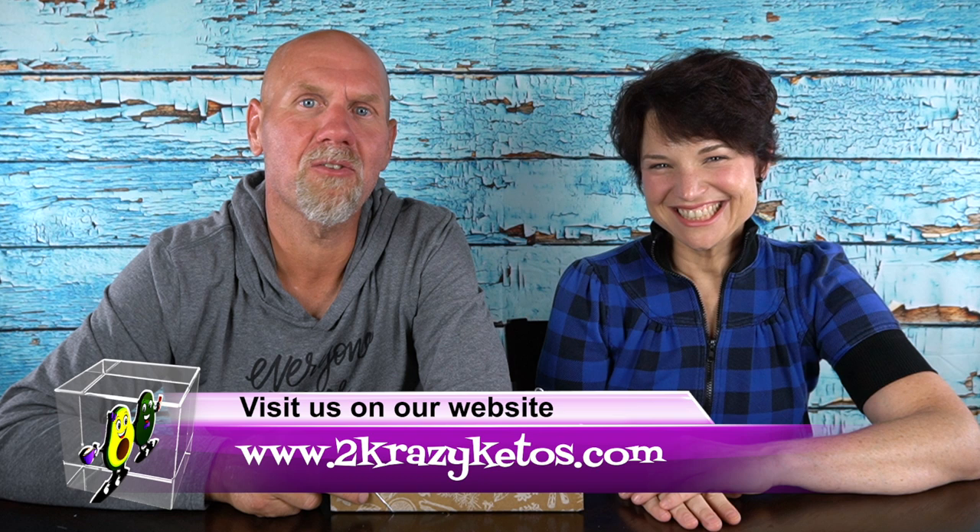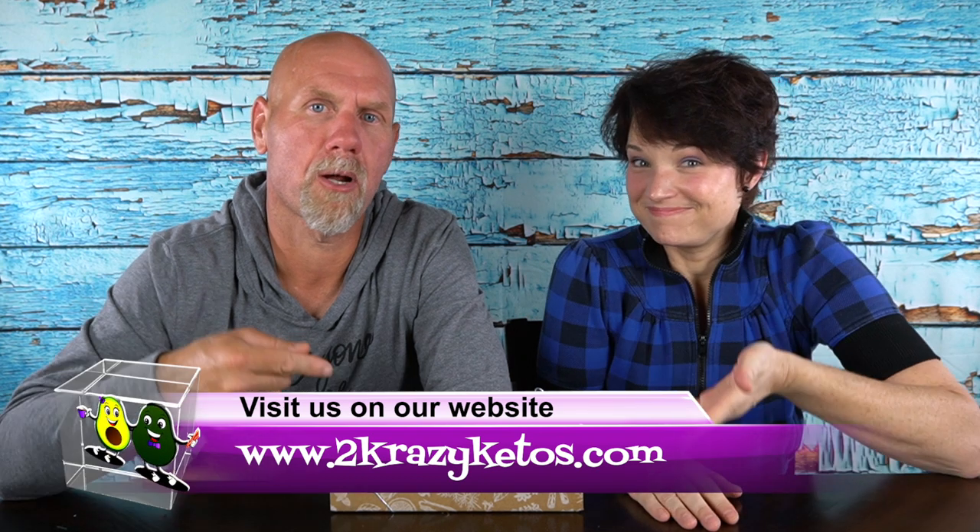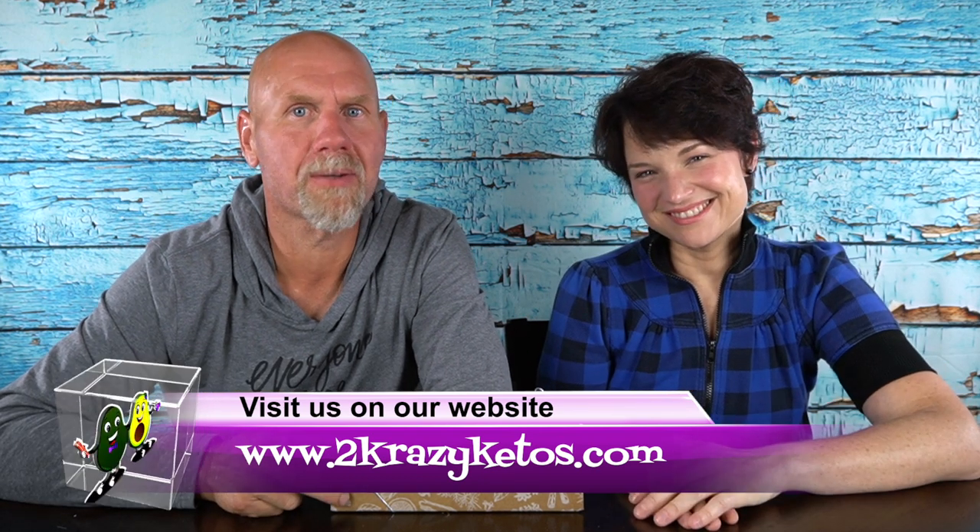If you're new to our channel, welcome. Here on 2 Crazy Ketos, we do different things like recipe videos, product reviews, and talk about various keto topics. Every Monday, we sit down on the couch for Keto on the Couch. You can find us on Facebook, Instagram, and Twitter, and our website is 2crazyketos.com, where you'll find all our recipes. We upload at least five new videos every single week, so make sure you subscribe and hit the little bell icon so you'll be alerted every time we upload.